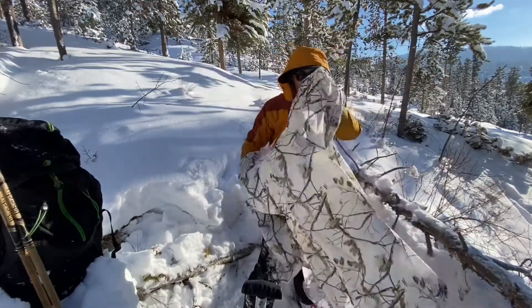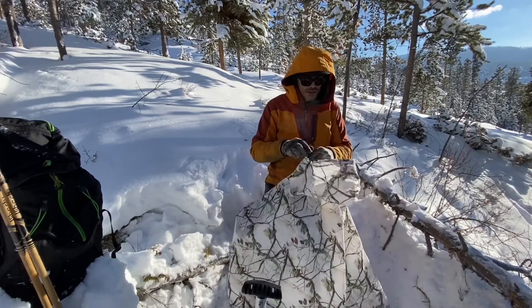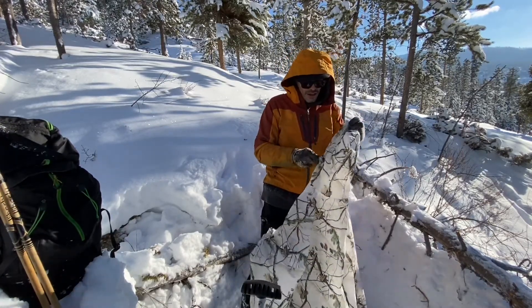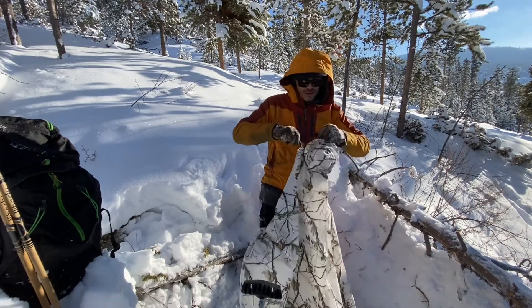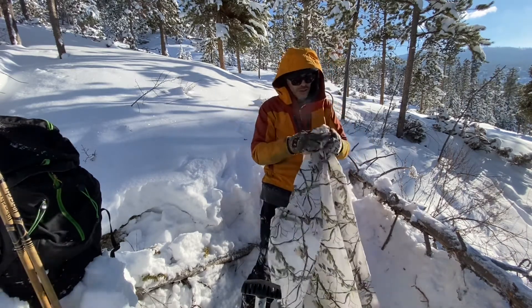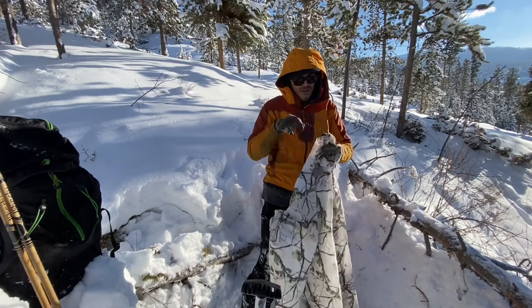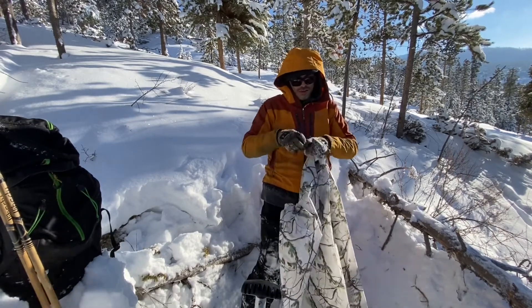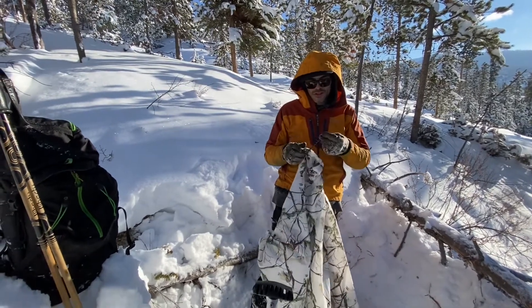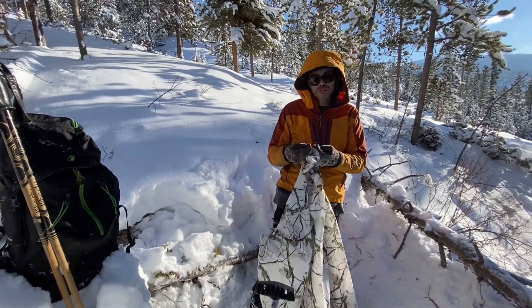I've got an old poncho here — well, not too old, but oldish. I'm just going to seal this up. If there was bad weather, this would be more important to seal up the hole in the middle of the poncho, or else you'd have a nice big chimney vent in the middle of your shelter. Sometimes that could be okay if you've got a fire inside, but that's not our goal right now.